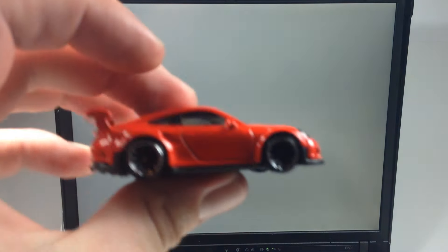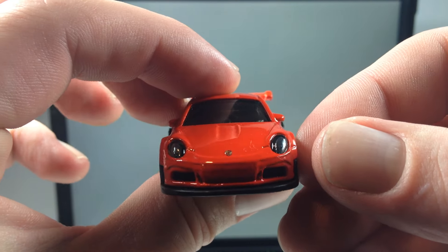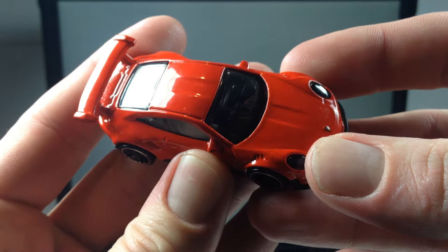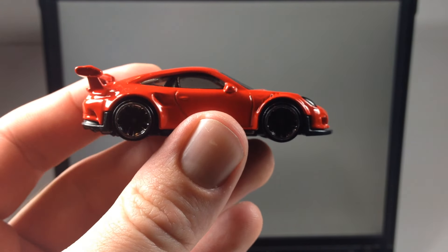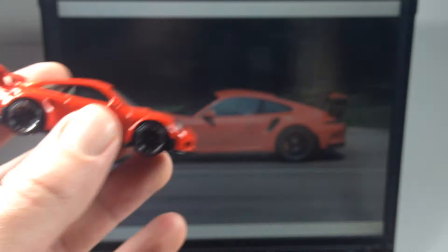We got to rate this casting on a scale of one to three stars — one being I don't like it, two being it's okay, and three being I really like it. I'm going to give it two stars. I'm not sure what exactly it is about this one, but something bothers me about this casting.